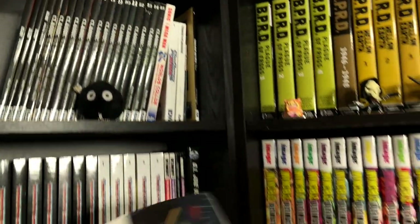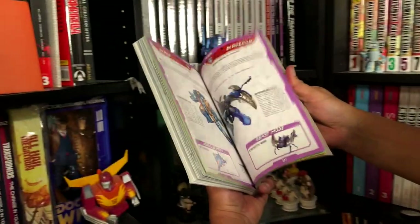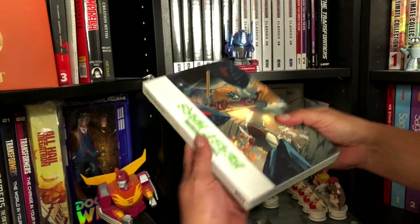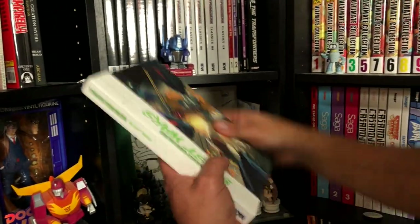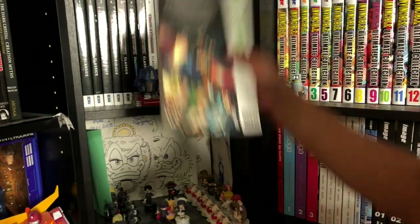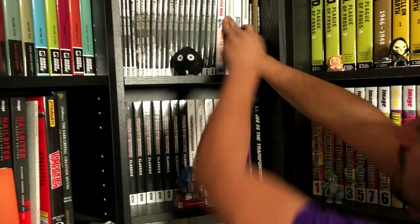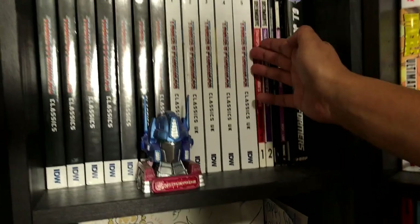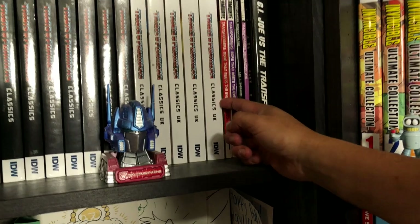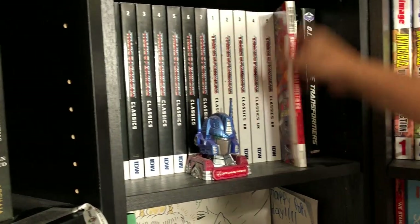Here we have the GI Joe classic line with Sonic, Mega Man, and then these are what IDW calls an omnibus — these little small manga-size books — but that's the only way to own all of Beast Wars in that format. Then of course the Marvel Transformer years and the UK — also discontinued, because there were supposed to be a total of eight of these and they stopped at volume five.